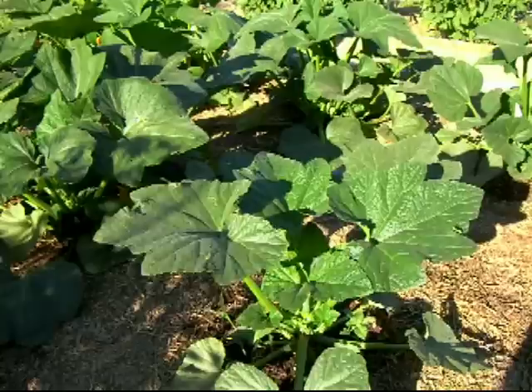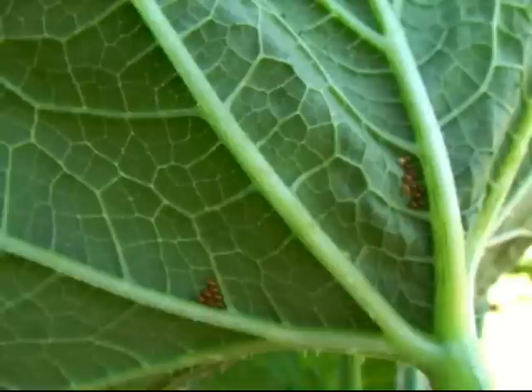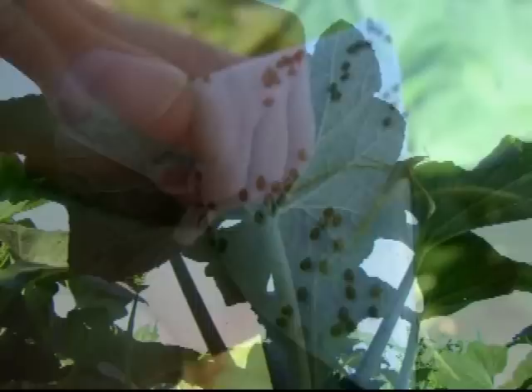We didn't catch any squash bugs last night, so we're going to check our population — make sure we're not losing the battle. The plants all look healthy but I know the bugs are in there. Right there you can see some squash bug eggs, not many. We could try to pick them off, but we'd probably hurt the leaf. So I'm going to use some duct tape to remove them. This seems tedious but if you get a grip on them now, you won't have problems later.